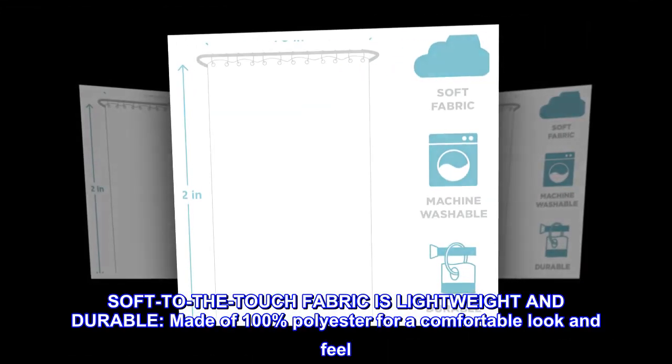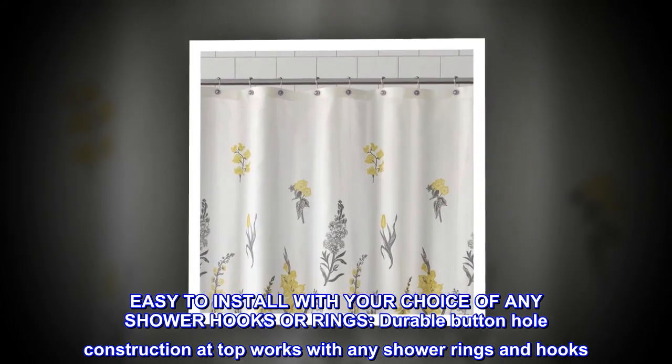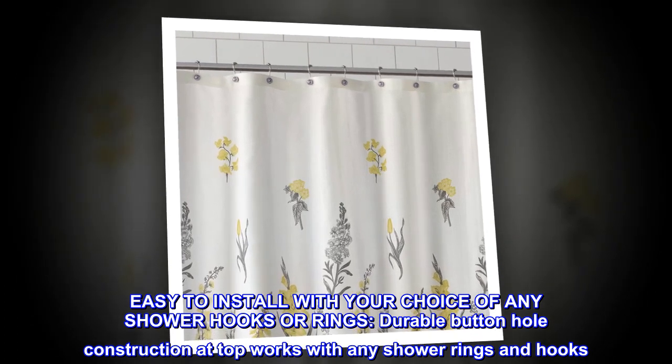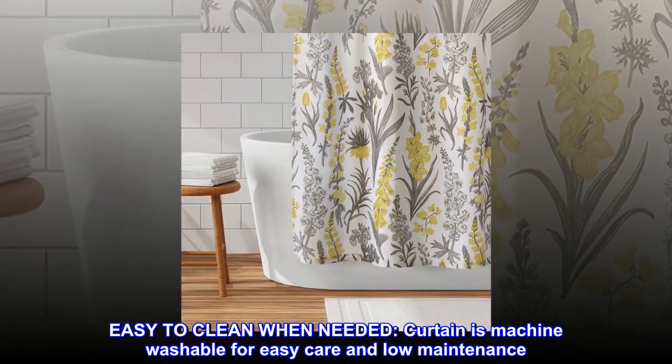Soft to the touch, the fabric is lightweight and durable, made of 100% polyester for a comfortable look and feel. Easy to install with your choice of any shower hooks or rings. Durable buttonhole construction at the top works with any shower rings and hooks. Easy to clean — the curtain is machine washable for easy care and low maintenance.